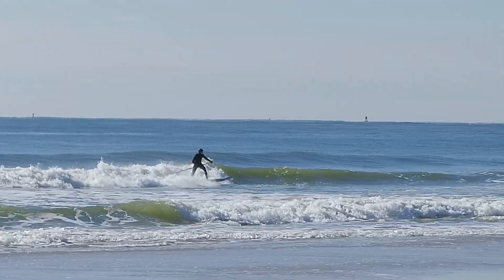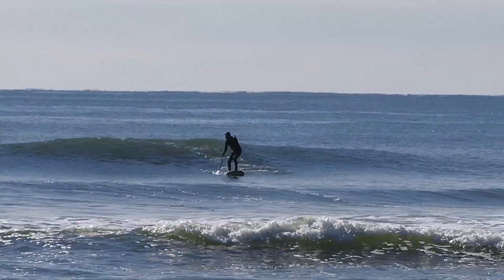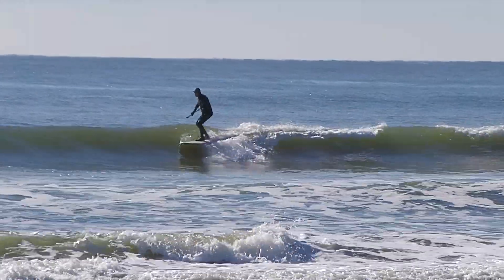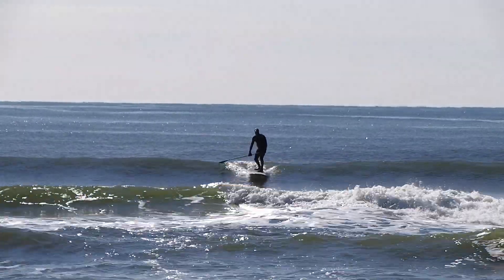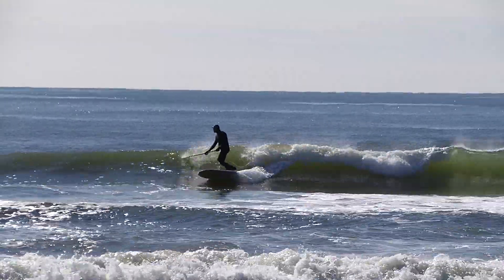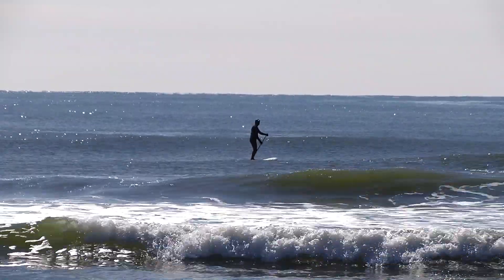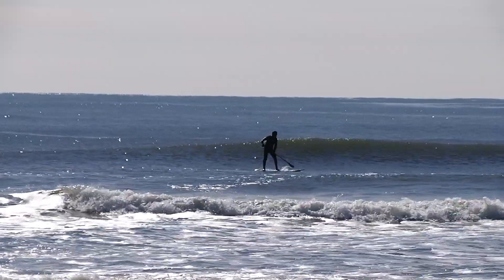It feels like a longboard — nice and stable. This would handle a rider at an average skill level up to probably a 220 pounder on this board easily at intermediate level. As your skill level goes up you can ride lower volume boards — your fast twitch muscles keep you stable. Once you get to that point you can go lower in volume, but I like a board this size especially when it's choppy out.